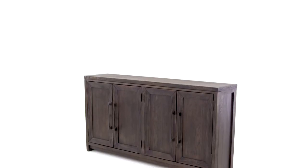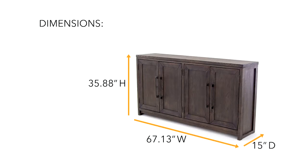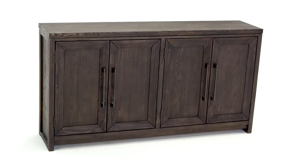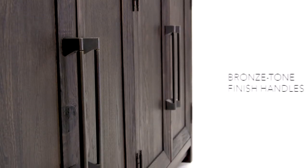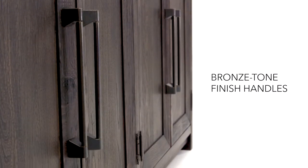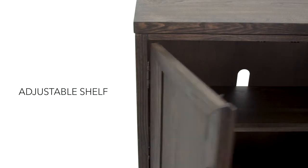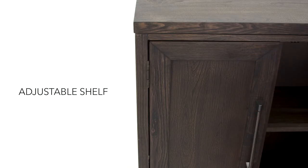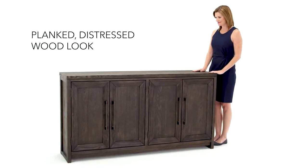Storage solutions for your home don't have to look industrial. Keep your space tidy yet still stylish with this rustic accent cabinet. Whether you use it in your dining room, entryway, or office, you'll love the abundant storage space that's concealed behind the beveled cabinet doors. And the grayish-brown finish is a natural addition to any decor.